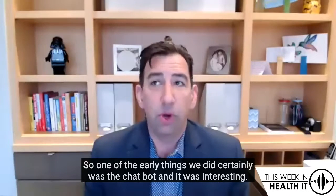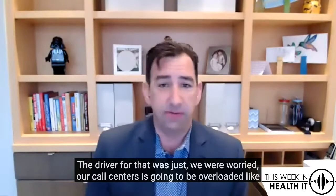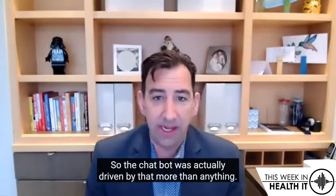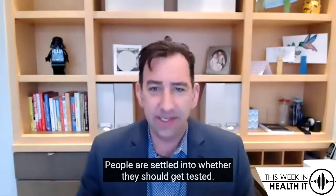How have you really reduced the touch points? One of the early things we did was the chatbot. The driver for that was that we were worried our call centers were going to be overloaded with people just saying 'do I have COVID?' So the chatbot was actually driven by that more than anything. We saw a really big peak early. It's kind of stabilized now — people are comfortable, our call centers can handle the volume, and people are settled into whether they should get tested.